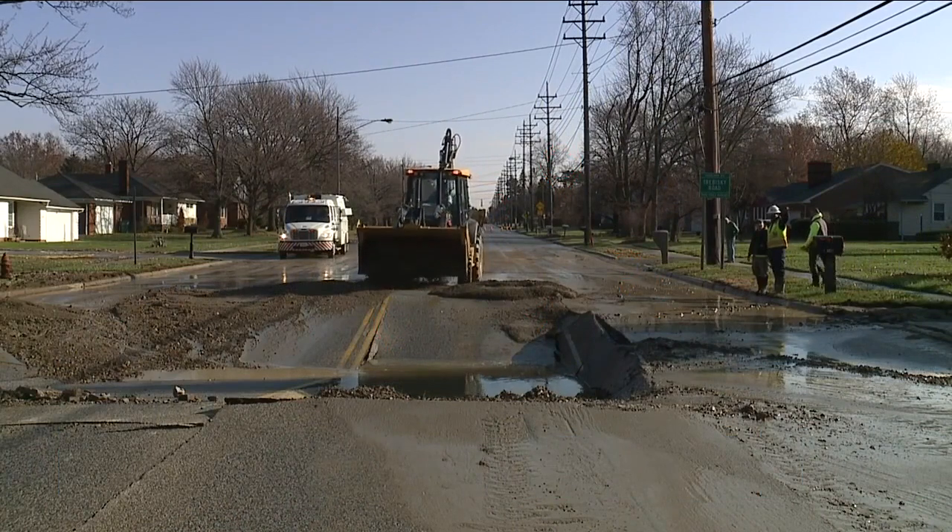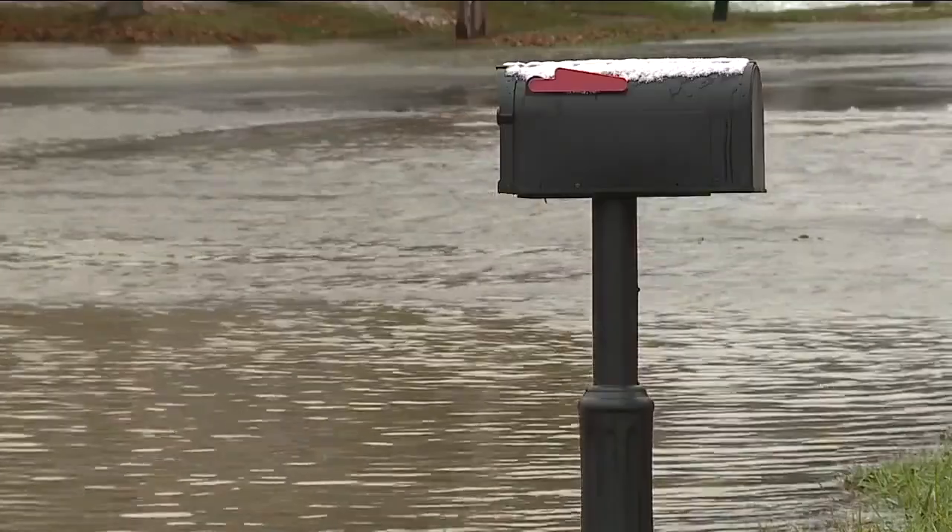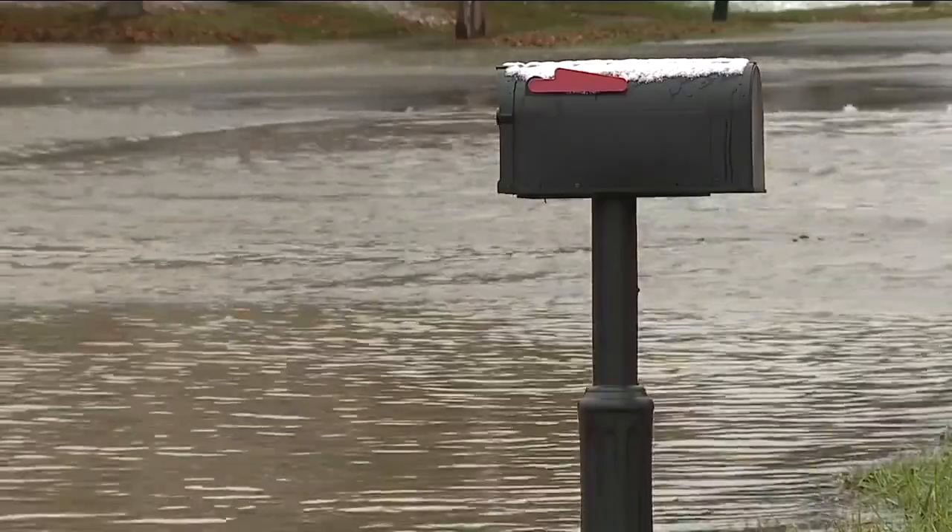Leaders say they have not confirmed reports of water actually getting into homes. They can't start to fix the road until water crews are done repairing the line. It's very unlikely that it's going to be safe to open the road with any sort of a temporary repair.